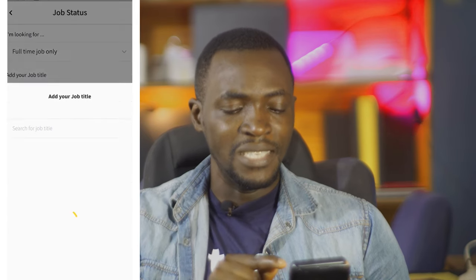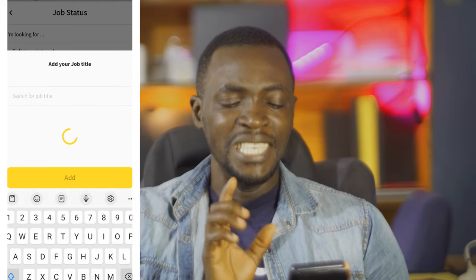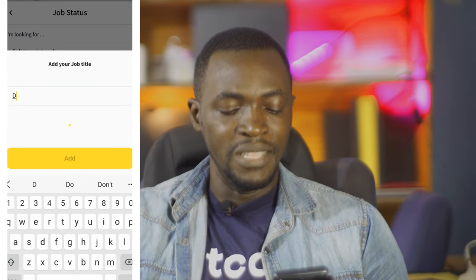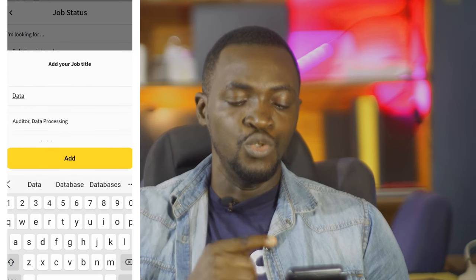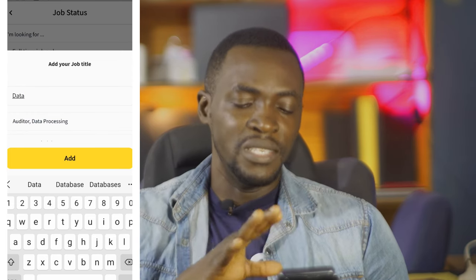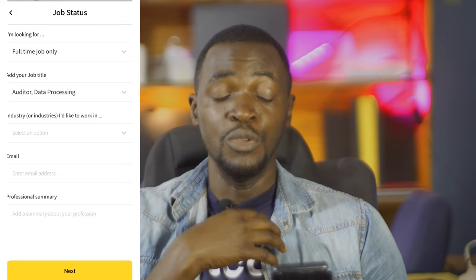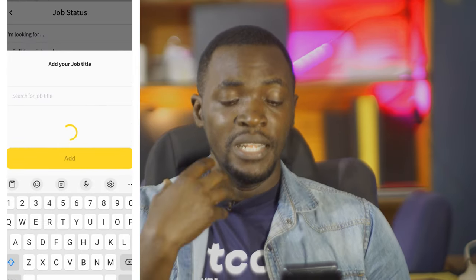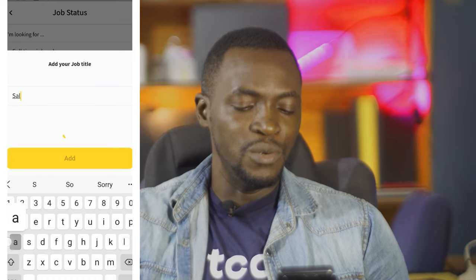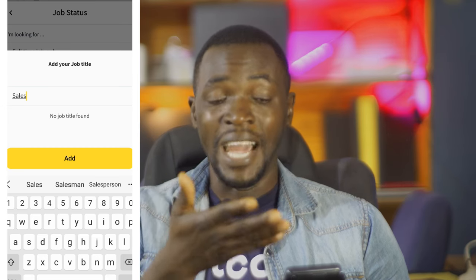At the next point — adding your job title — it's not seamless. It keeps rolling in circles. Ideally, if you type a letter like 'A' it should give you all recommended job titles. If you type 'data' it should give you all data-related options. Sometimes it gets a bit faster, which is good, but when I tested it the flow was sluggish. You select your job title — for example 'data processing' — or if not found you can just add it manually.